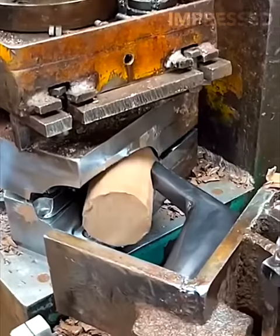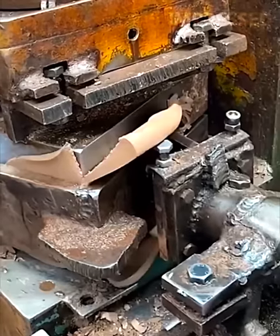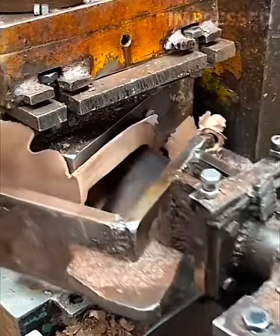Clay is shaped into various construction materials by a machine, showing the versatility and precision of modern manufacturing techniques in the building industry.